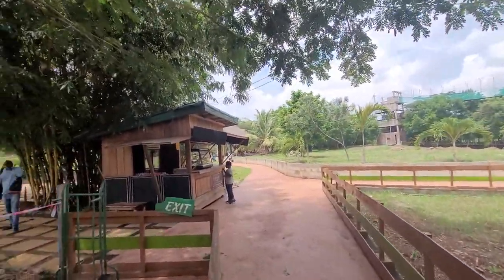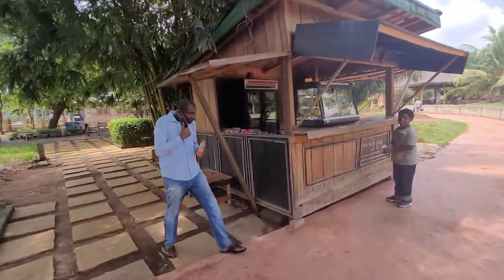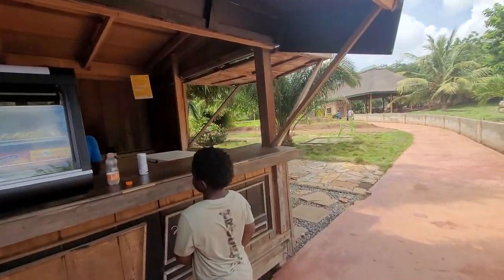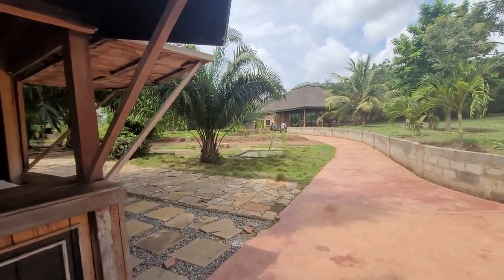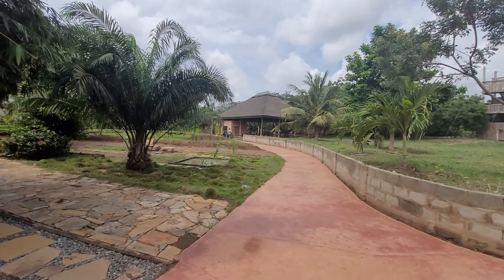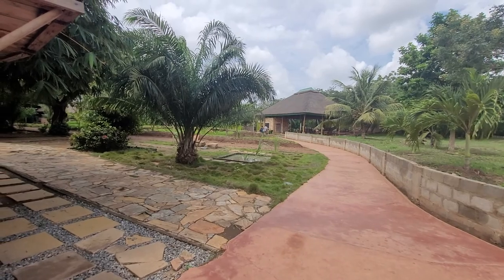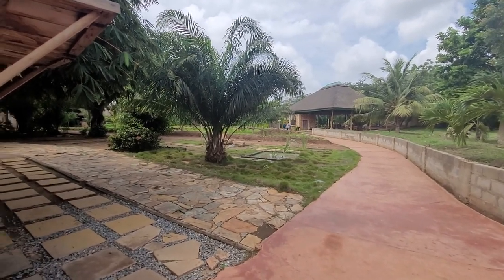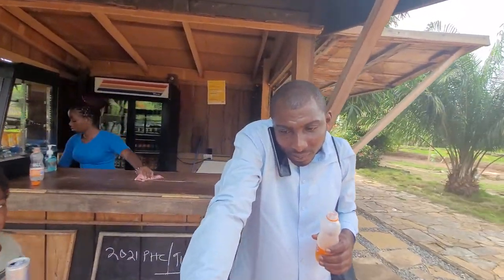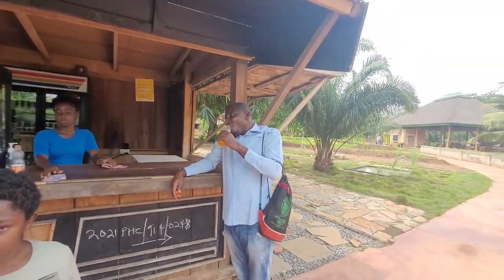Mr. Bomani, would you like to order lunch? Let's see what they have on the menu. Maybe we can order lunch and it'll be ready by the time we finish. You're drinking an energy drink — let's get this little man some change. He's got money right there.